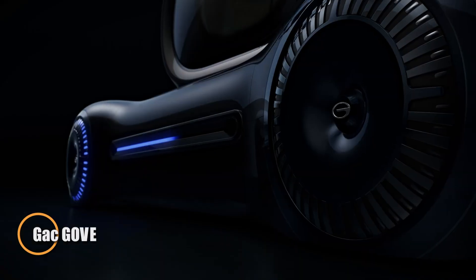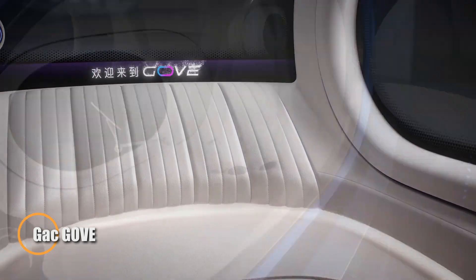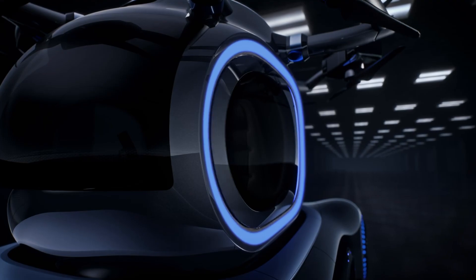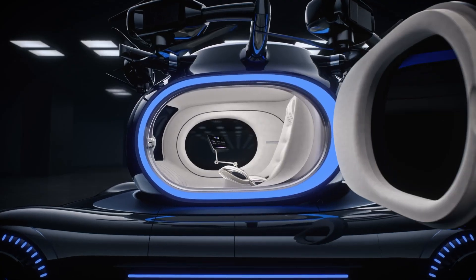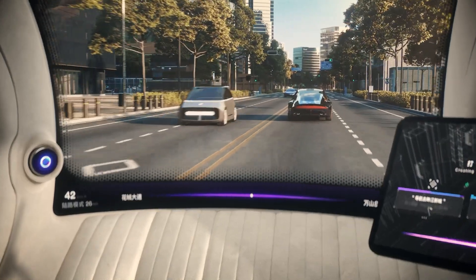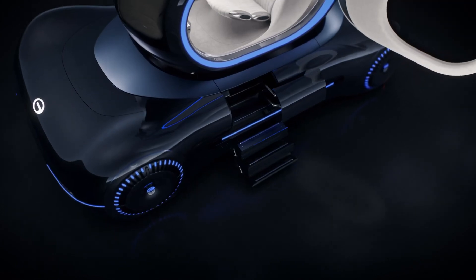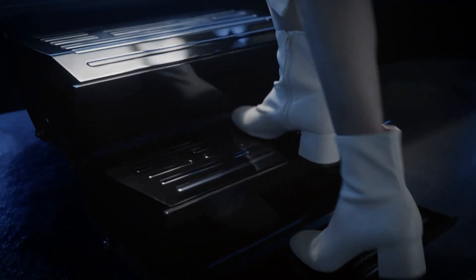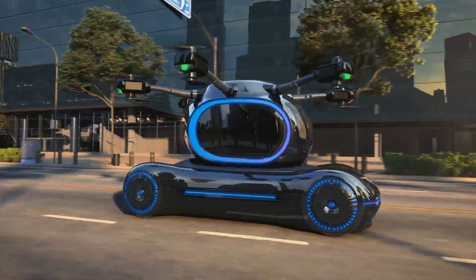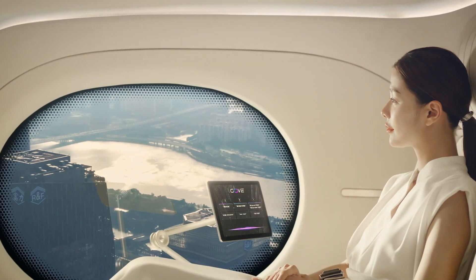In a bold twist on urban air mobility, the creators of the Gove have engineered a two-part vehicle unlike anything else on the market. The lower half functions as a sleek, road-ready compact car, while the upper portion transforms into a powerful drone capable of vertical takeoff and flight. Slated for release in 2027, the Gove promises to seamlessly shift from city streets to open skies in minutes. With commercial flight approval already granted in China, the Gove is set to connect major urban centers through short-haul air routes.